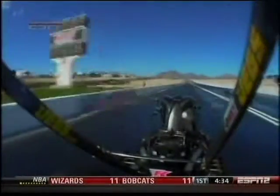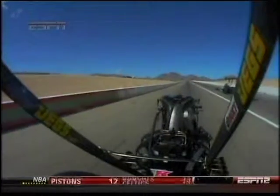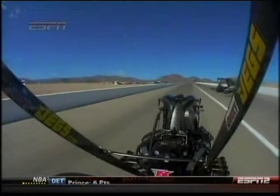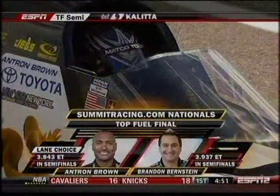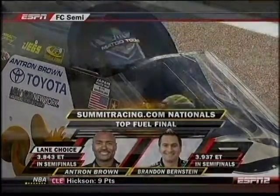Antron Brown moves on. Watch right there — cylinder's out, then it picked it up. That just killed the momentum early, which affected the rest of the run. But it was still going to be tough even with eight cylinders to beat Antron Brown. Two good friends will face one another in the finals — Antron Brown and Brandon Bernstein. Antron will have the lane choice.